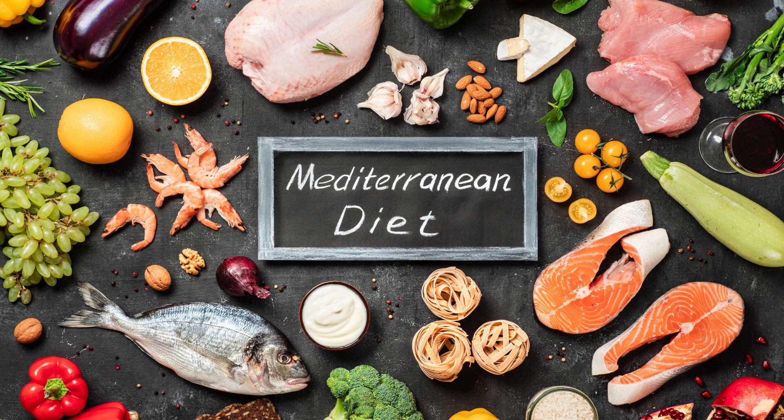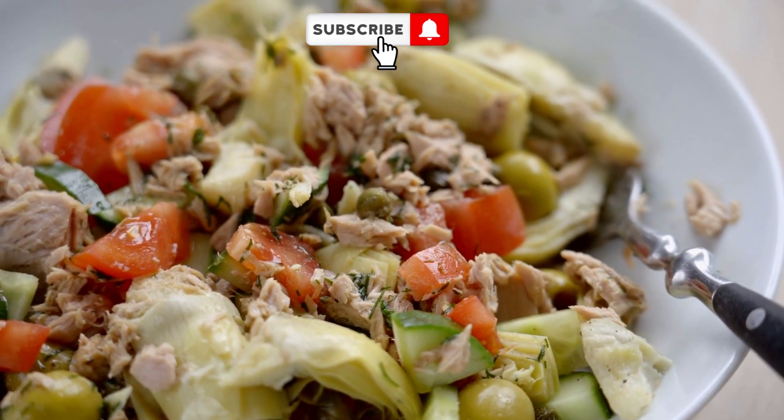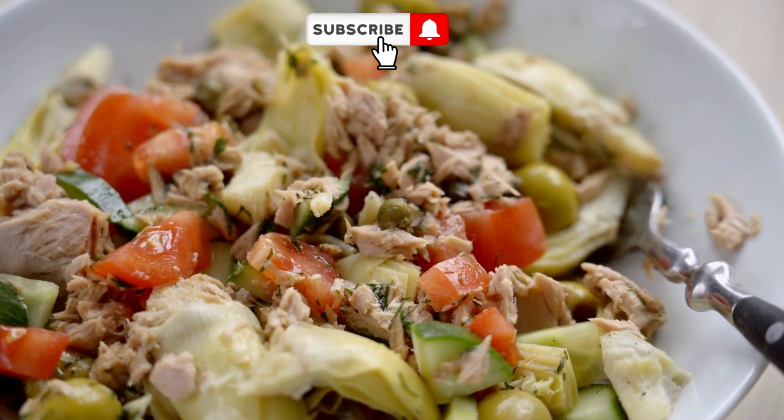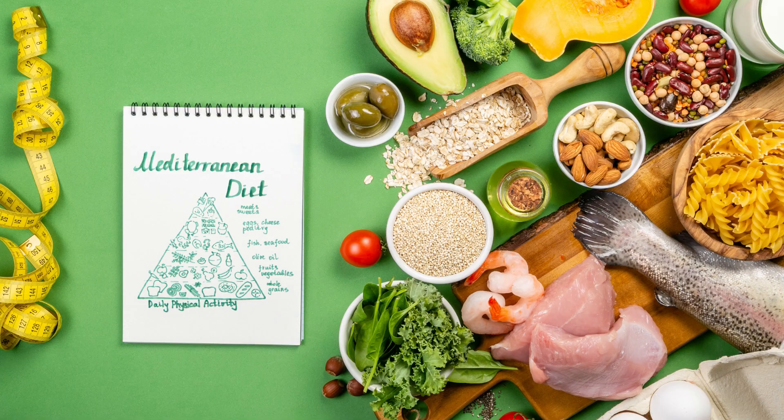Welcome to the Ultimate Guide to the Mediterranean Diet, Health, Recipes, and Tips. In this video, we'll explore the benefits of the Mediterranean Diet and provide you with some delicious recipes to incorporate into your own meals. So let's get started.